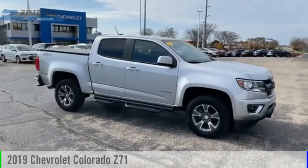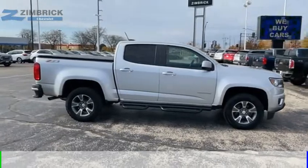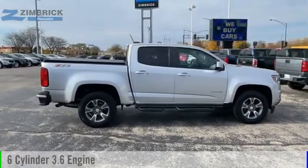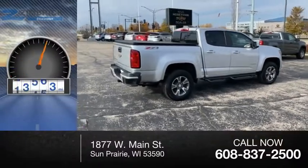We are pleased to show you the 2019 Colorado. This vehicle is powered by a four-wheel drive, six-cylinder, 3.6-liter engine. This vehicle has less than 30,000 miles.